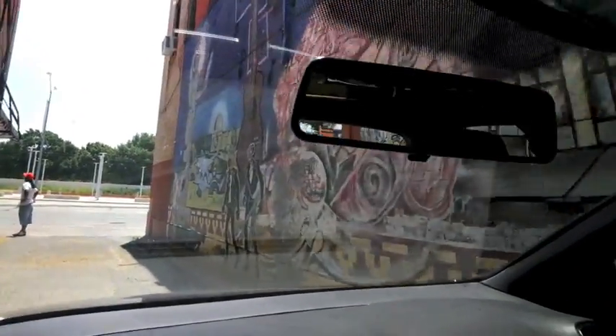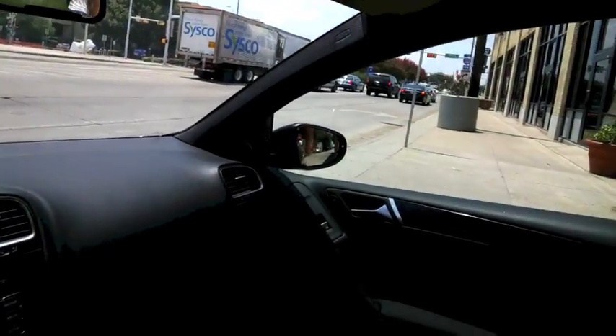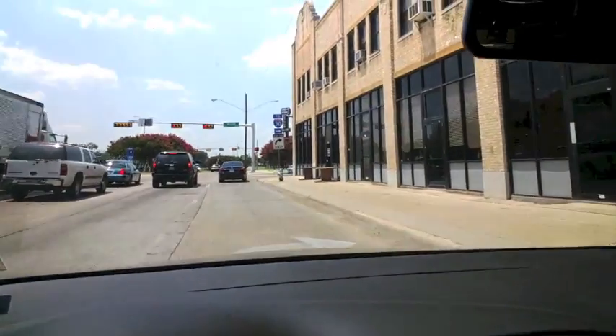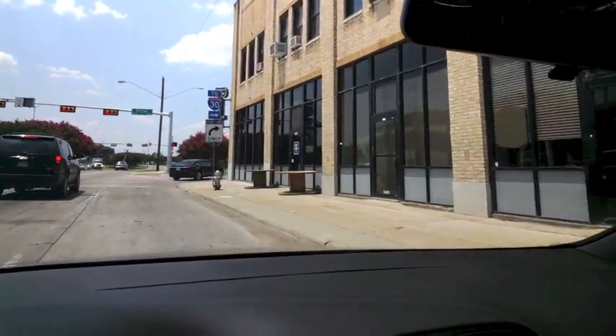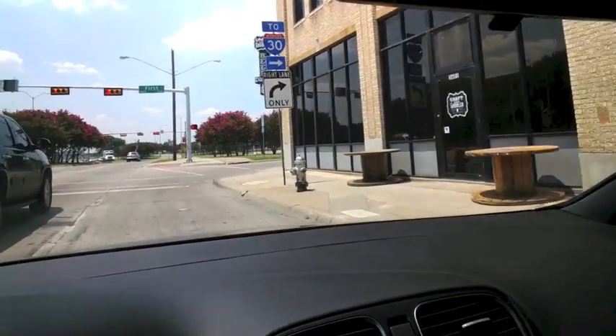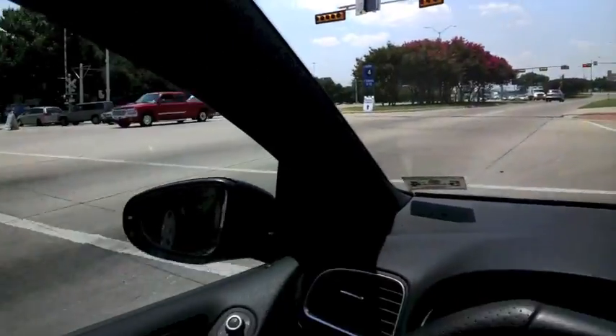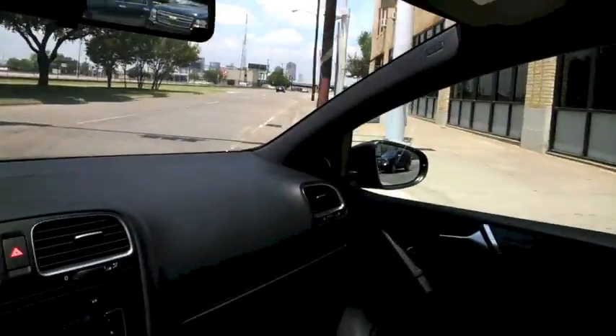So there we go — Craft and Growler with Google Glass. If you guys ever get the chance to go down to Craft and Growler, I highly recommend you do. They've got a huge selection of Texas craft beers, which is awesome, and even a few from around the country that are really standout beers. Thank you very much to Kevin for letting me in early. We'll see you guys again at Craft and Growler.